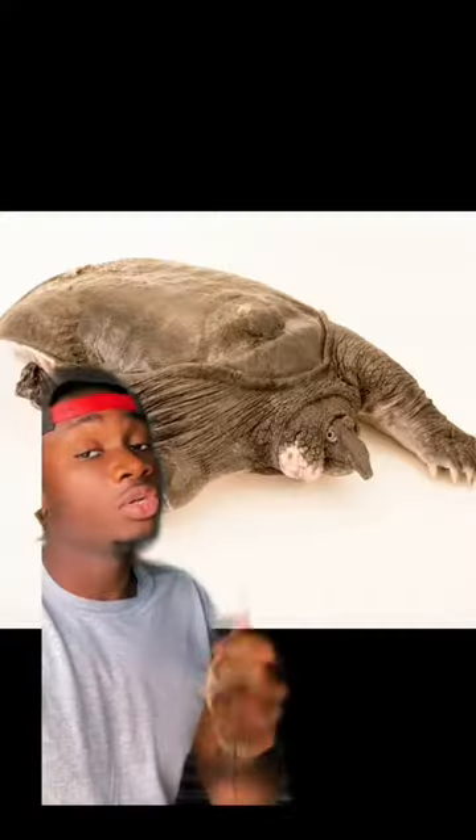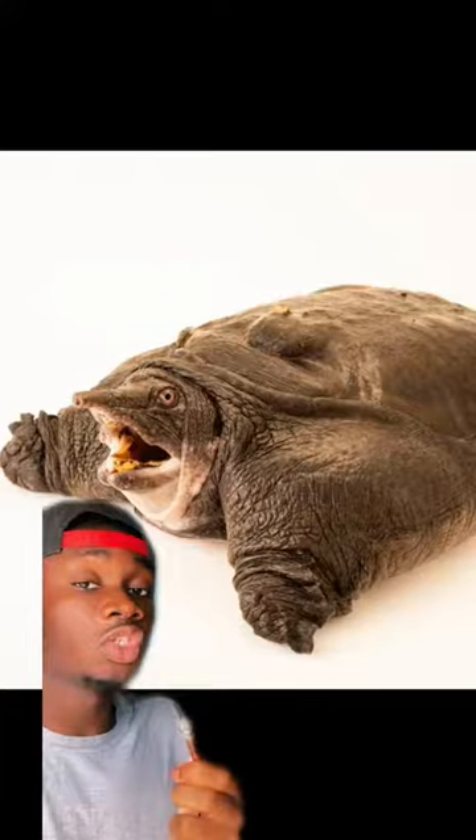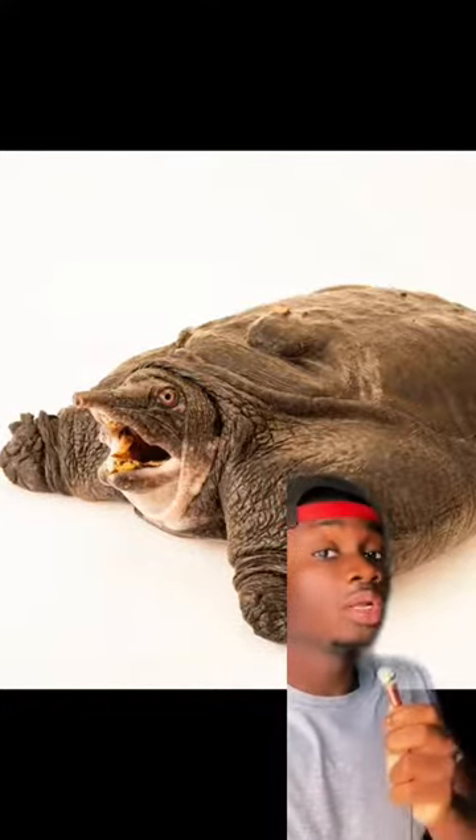Specifically a Burmese peacock soft-shell, found in Burma and Thailand — yes, the same op from Gumball. Their shell is soft, flat, and kind of rubbery feeling. The reason for the soft shell is because a light, flexible shell helps them move faster through the water and the muddy bottom of lakes, and it even makes them faster on land.